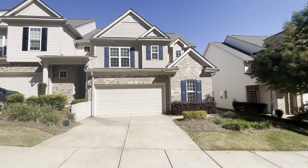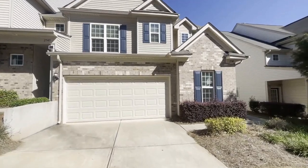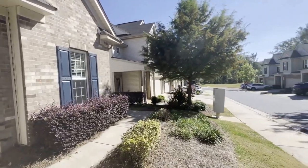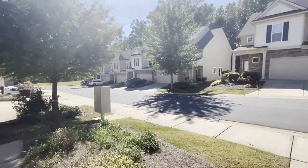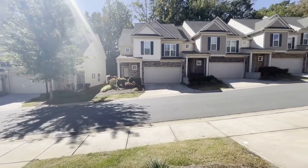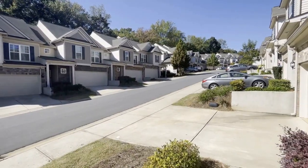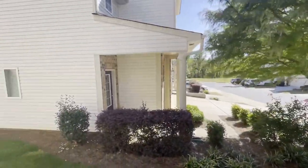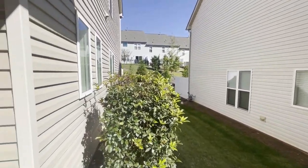Hello and welcome to 2549 Royal York Avenue. This is a three bedroom, two and a half bath townhome with a two-car garage. The community offers a clubhouse, dog park, fitness center, pool, and walking trails. 2549 Royal York Avenue, Charlotte, North Carolina. Let's take a look inside.